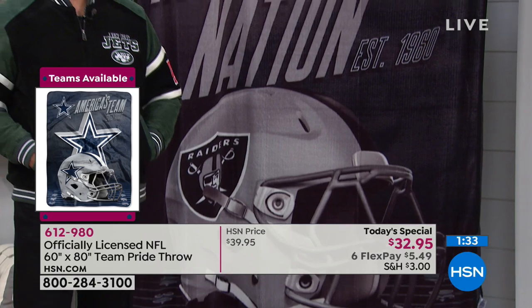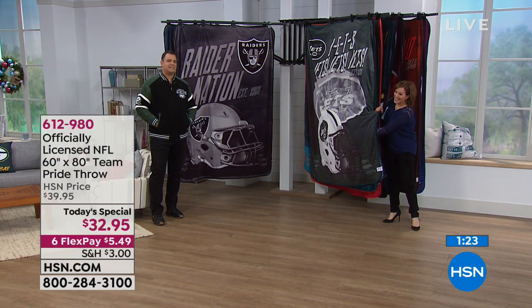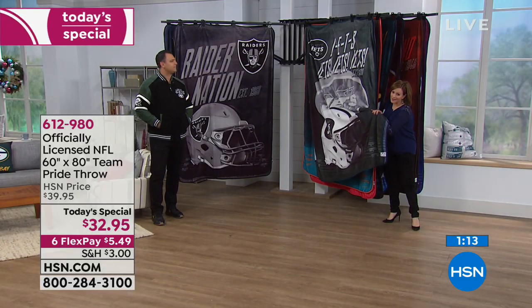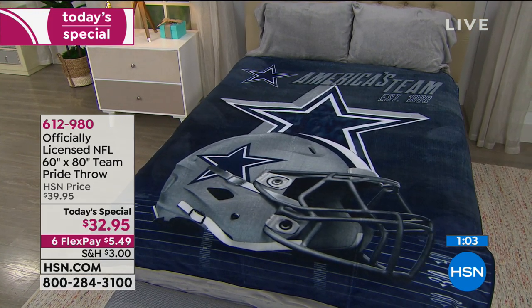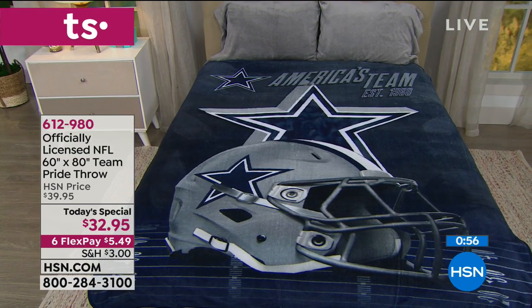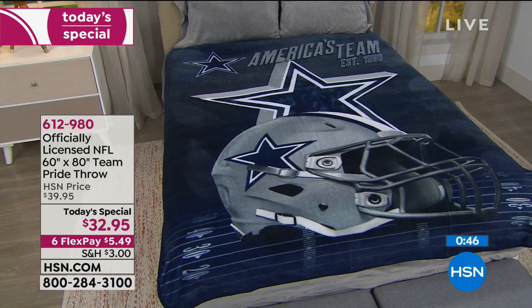Tracy says they have three boys and have always gotten them the throws. Every year the boys look for that package because they know what it looks like — they get so excited for the new one each year because the quality is just awesome. Would you tell everybody how ridiculously soft this is? Tracy says the kids are always wrapped up in them, and the older ones the dog is using now, so they're saying 'we need more, mom.'